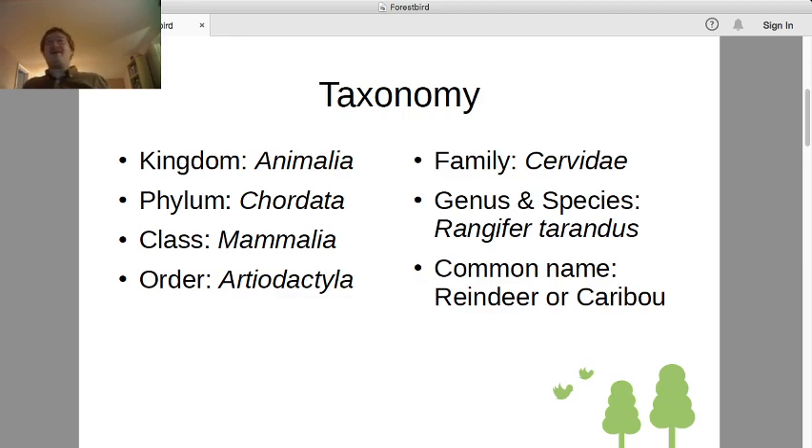Kingdom Animalia, Phylum Chordata, Class Mammalia — no surprises so far. We've seen a lot of animals that happen to be vertebrates and mammals. You probably could have recited those off the top of your head. The order might also be familiar: Order Artiodactyla. We saw before that whales are members of this order, but the more typical members are the hooved animals with even-toed structures — things like cows, sheep, camels, pigs.